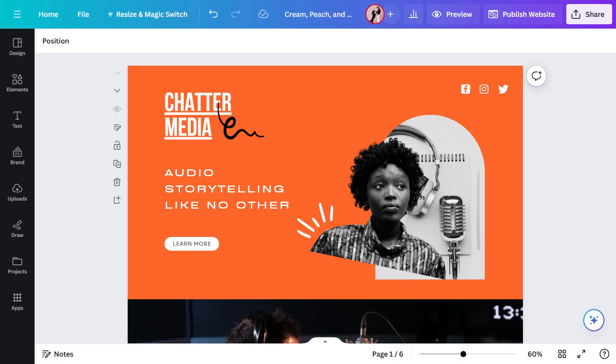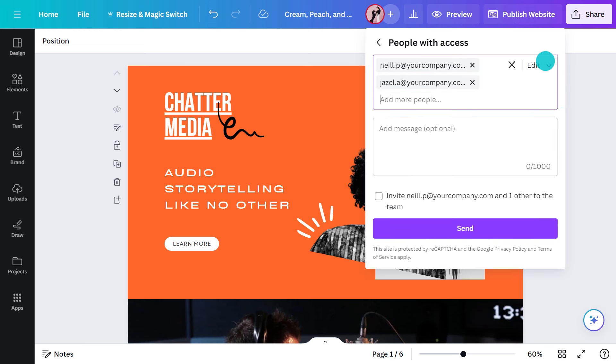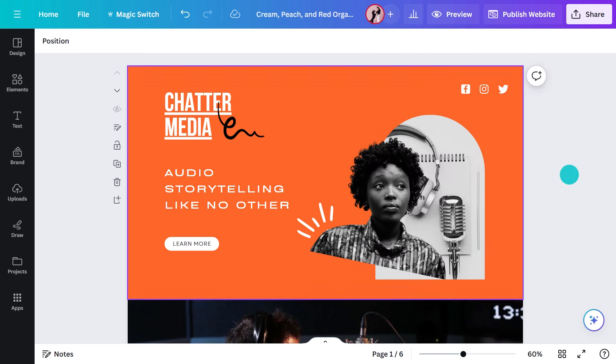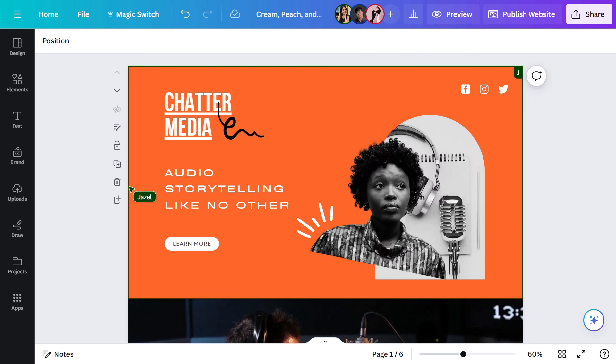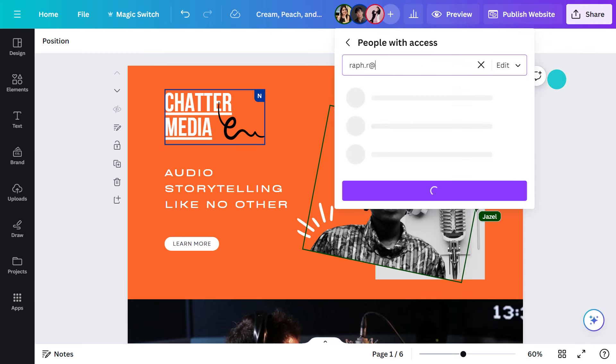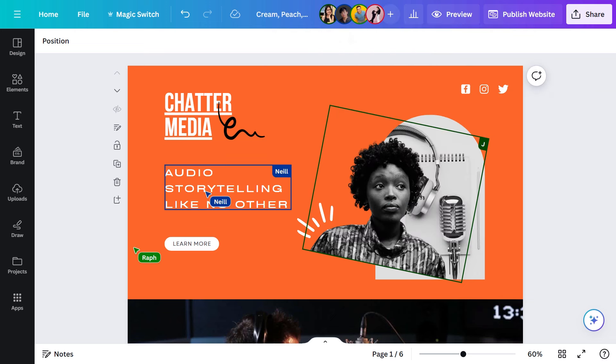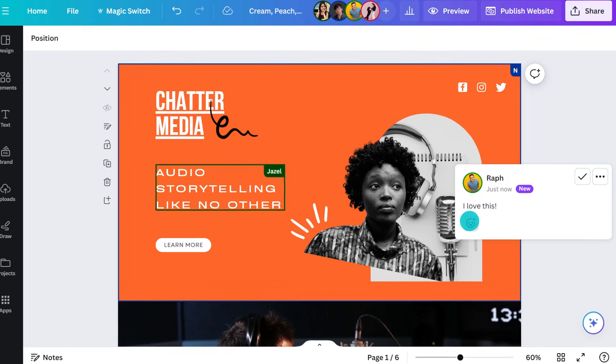I mentioned collaboration, and really this is one of the best and most useful things in Canva, in my humble opinion. Here's my draft website, and I think it's ready to invite the team in for feedback and suggestions. It's really easy to share — give them edit permissions and you can work together in the same document in real time. Just watch those cursors go. Maybe you don't want anyone playing with your design — in that case, just give them commenting rights so they can give feedback and react to their heart's content.